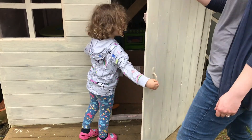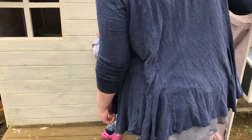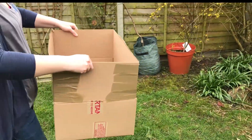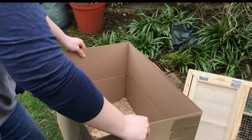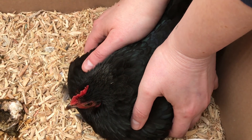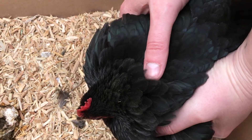The broody hen was in my playhouse where we checked she was safe. She was sitting on the fertile eggs. It's time to move the hen and her eggs into the broody coop.